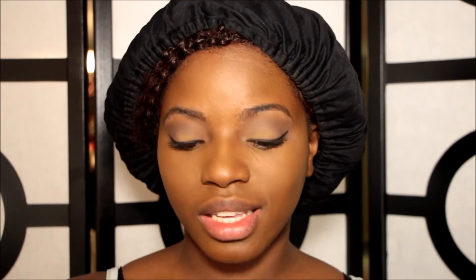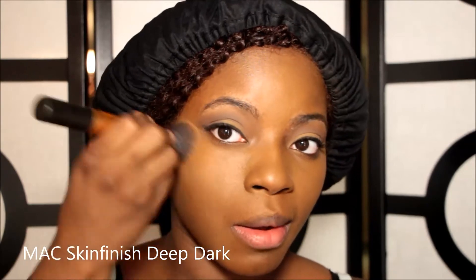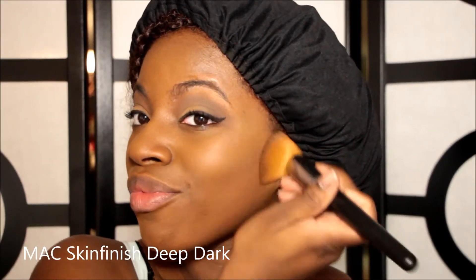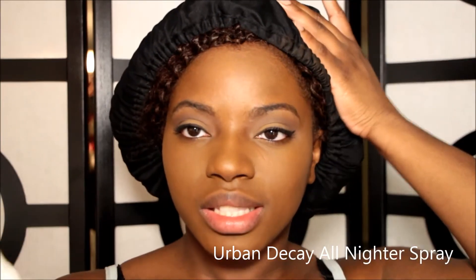Now I'm going in with another brush and I'm using my MAC skin finish in deep dark. This is more red base, and I'm going to put this along the outside of my face because I am a warmer. I'm going to go back in one more time just with the Cover FX to make sure underneath here it is really set. I'm not wearing blush or anything today because I just want more organic stuff on my face. So I'm going to take my Urban Decay All Nighter spray and just spray my face once to help mattify it through the day.